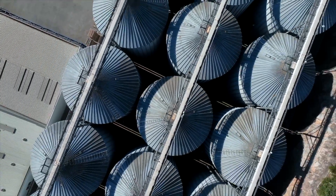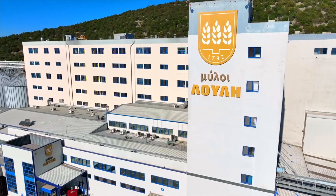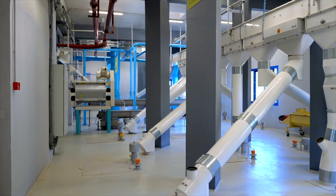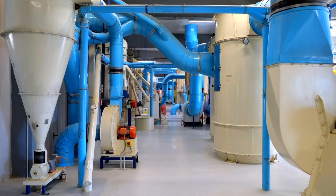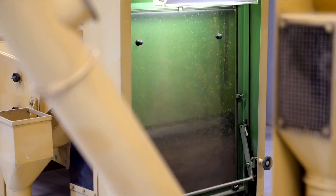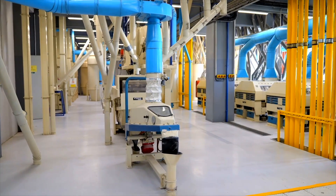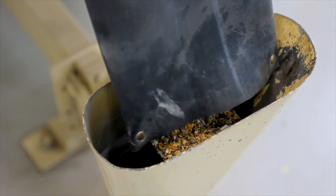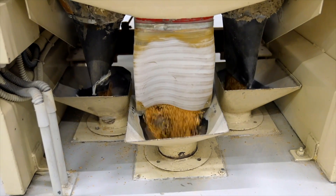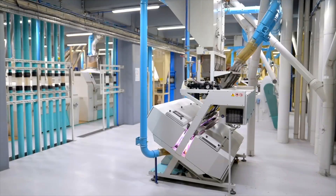After the storage of grain, we bring the grain up to the sixth floor in the mill building, and there we start with the cleaning procedure of the wheat — that means we have to remove all the foreign grains and the impurities. When the grain is ready, we have a dampening in order to increase the moisture of the wheat, and then following the milling.